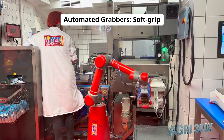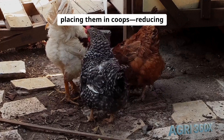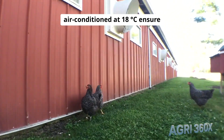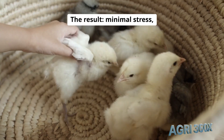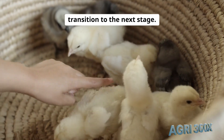Automated grabbers: soft-grip robotic arms gently lift birds, placing them in coops, reducing wing injuries by 60%. Coops air-conditioned at 18°C ensure bird comfort during one-hour transport to the processing plant. The result: minimal stress, improved meat quality, and a smooth transition to the next stage.